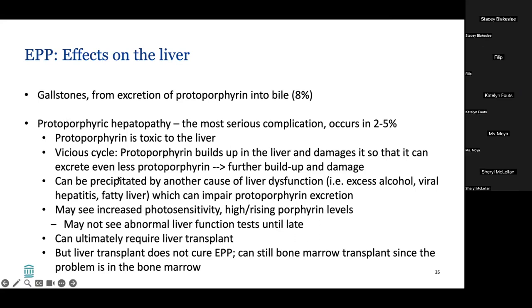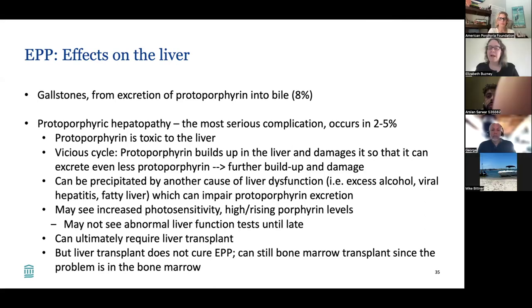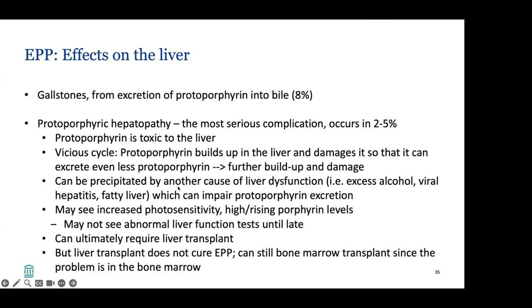Protoporphyrin hepatopathy can be set off by other causes of liver dysfunction that impair protoporphyrin excretion. This is why we talk so much about healthy liver practices in EPP patients. Identifying hepatopathy is difficult — you may see increased photosensitivity or rising porphyrin levels, and abnormal liver function tests may not appear until late. These patients can ultimately require liver transplant, but remember that liver transplant does not cure EPP — they may still need bone marrow transplant since the problem is really in the bone marrow.